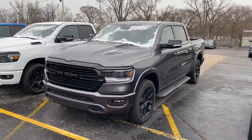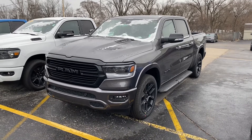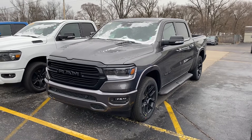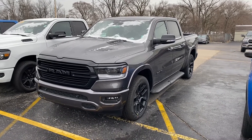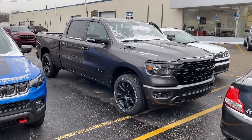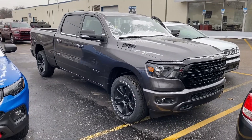Hey, good morning Steve, this is Justin again with Preferred Ram on Henry Street here in Muskegon. I know we've been talking about a couple of these trucks for quite a while. This is the Laramie that I sent you a video on — I know this one we talked about was about $65,000. I wanted to present you an alternative: if you want to save about $10,000, this one's about $55,000, and you can see there's a lot of similarities.